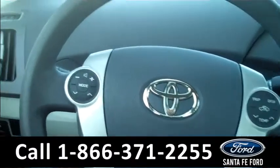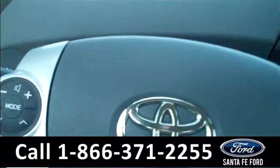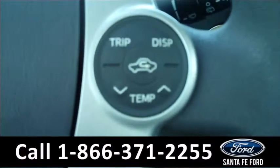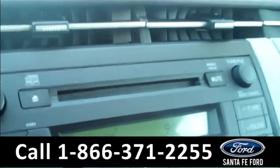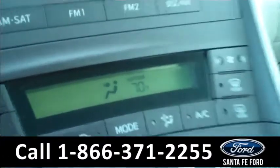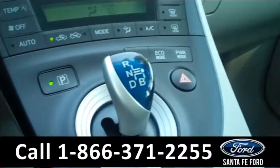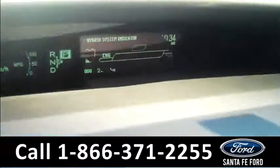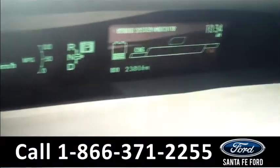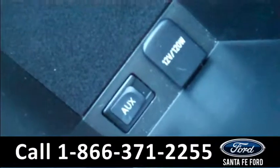The inside is in beautiful condition. There are powered locks, windows, and mirrors. On the steering wheel, there are audio controls and cruise controls. There's also an AM-FM radio with a CD changer that has MP3 and WMA capabilities. There's a digital temperature display and the climate controls. It is a variable transmission. There's also a digital display up on the dash. Plenty of storage, and you can see the auxiliary port.